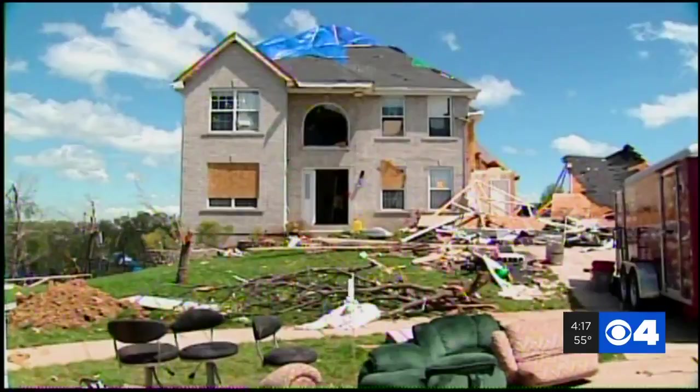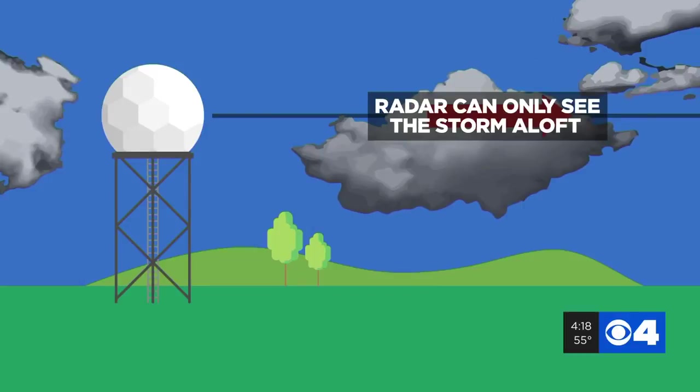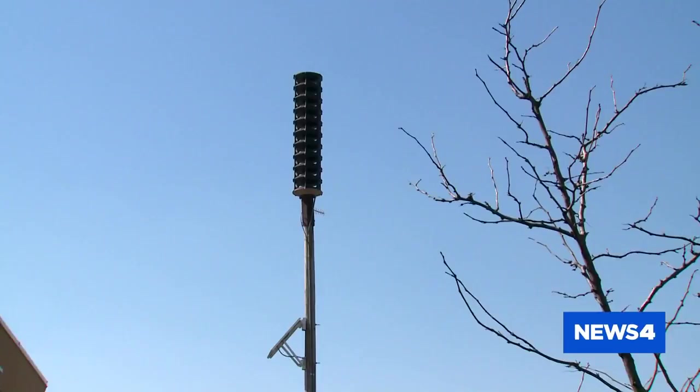Radar will indicate strong winds blowing toward and away from it, and forecasters can detect a signature where a circulation exists. Most of the time, we're not seeing the tornado itself — we're just seeing the rotational loft inside the thunderstorm. In other words, radar cannot see a tornado on the ground. Tornado warnings will be issued for rotating thunderstorms, but not all will produce a tornado. We simply do not know which ones will and which ones will not. We really rely on spotters and other parts of the radar to tell us if there's a tornado happening.